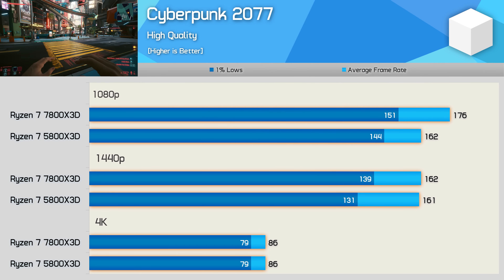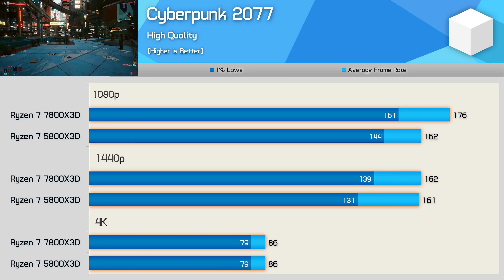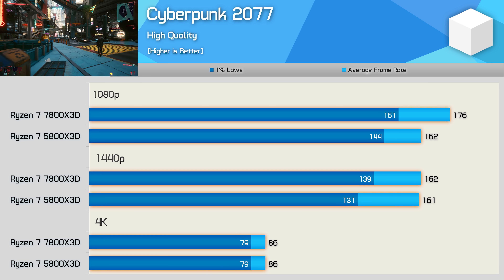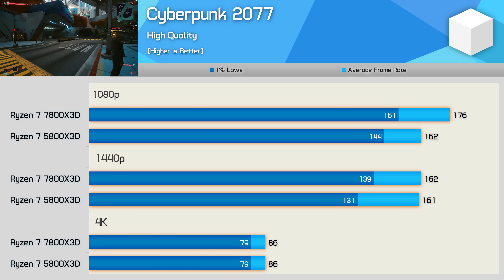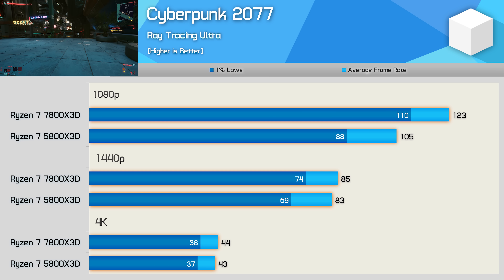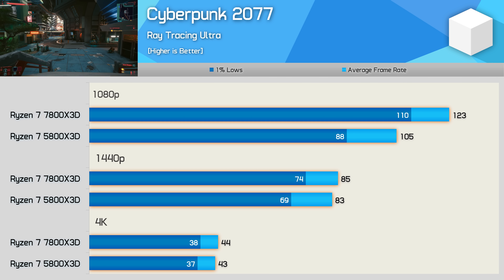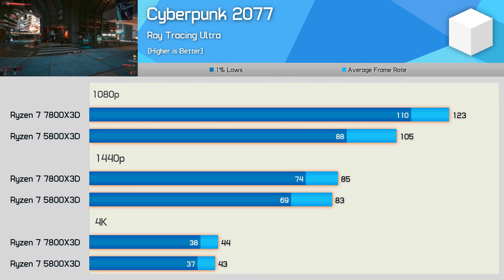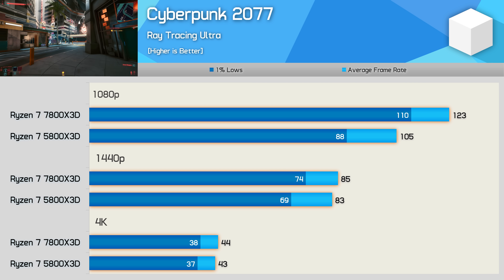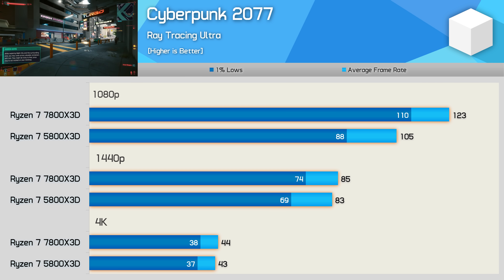Using the high quality preset, Cyberpunk 2077 appears to be mostly GPU limited, even with the RTX 4090. The 7800X 3D offered a small 9% performance bump at 1080p, but otherwise the two CPUs were very similar. Enabling ray tracing does increase CPU demand, and as a result the 7800X 3D extended its lead to 17% at 1080p, though the 1440p and 4K margins remained virtually identical.